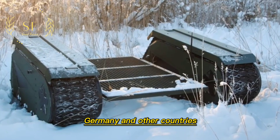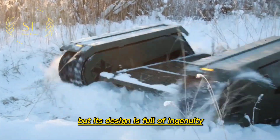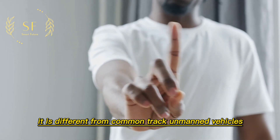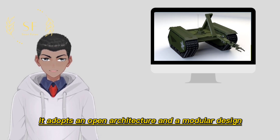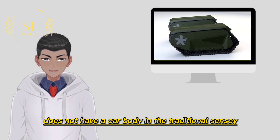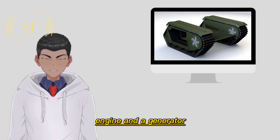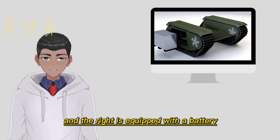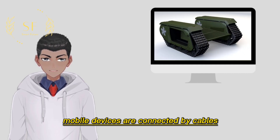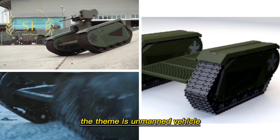The THeMIS unmanned vehicle has an unattractive appearance but its design is full of ingenuity. Although the vehicle adopts a tracked design, it differs from common tracked unmanned vehicles by adopting an open architecture and modular design, and does not have a traditional vehicle body or suspension system. The crawler-type walking device on the left is equipped with a diesel engine and a generator, while the right side is equipped with a battery and control system. The two sets of crawler-type mobile devices are connected by cables, and a simple grid or different task modules can be placed in the middle.